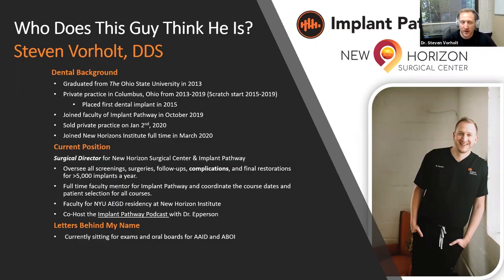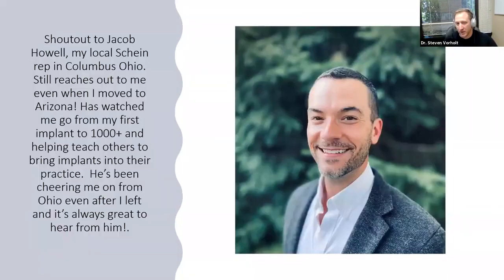I co-host the Implant Pathways podcast with Dr. Epperson. I'm currently sitting for my written and oral boards for dental credentialing this summer. Quick shout out to Jacob Howe, my local rep in Columbus, Ohio who's been with me since I placed my first implant in 2015 at a Henry Schein course. He still reaches out even though I moved, and when he saw I was doing a webinar he was excited to watch the replay. He's been an awesome, constant cheering squad.